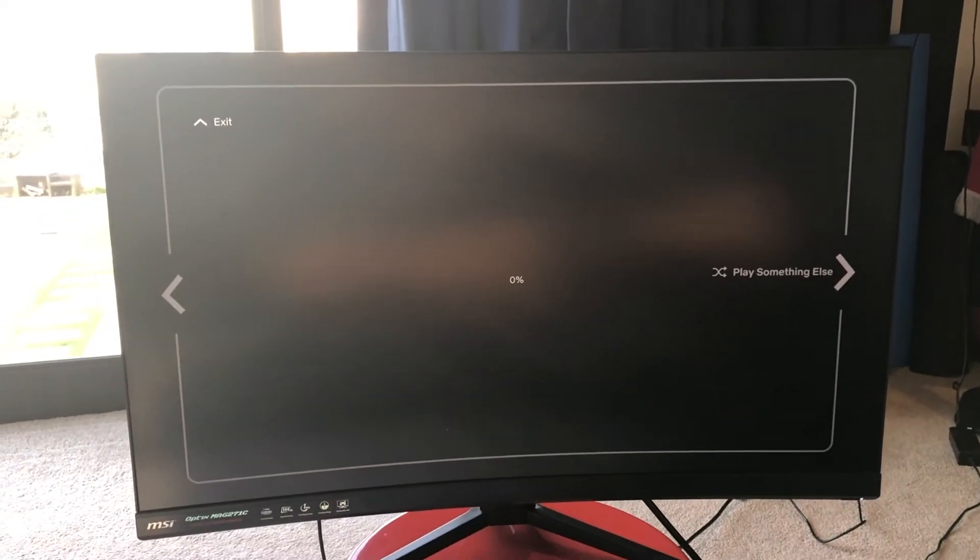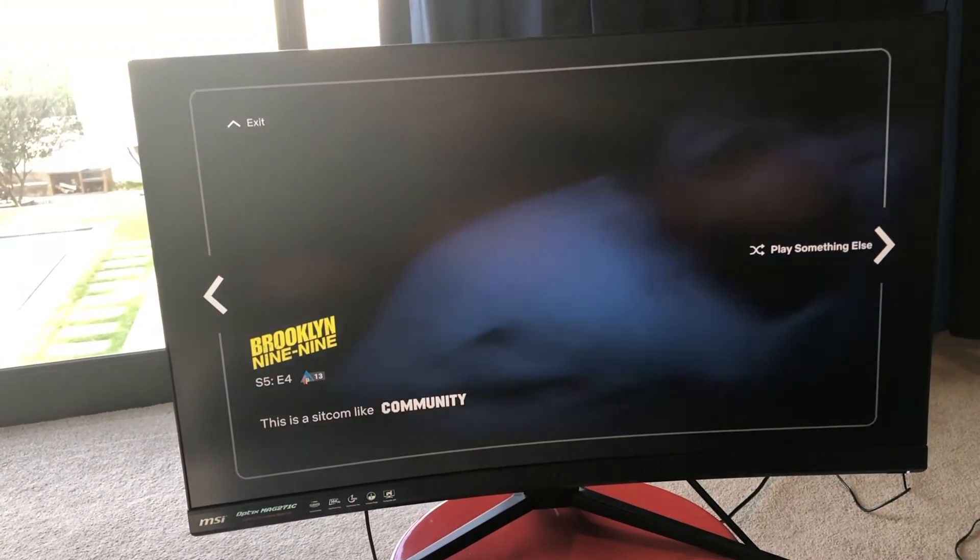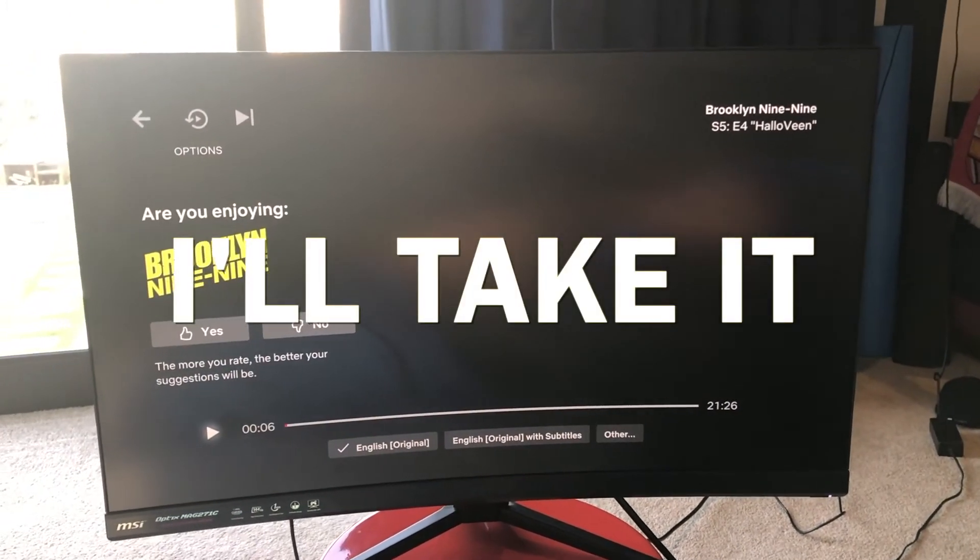So it's a little bit later and I actually ended up watching another two episodes of The Good Doctor — I got carried away. I'm really enjoying the series, so thank you Netflix for the suggestion. Now I'm going to play something else and find out what I get for supper. We are going to get Brooklyn Nine-Nine Season 5 Episode 4. I'll take it. I'm going to watch this episode now and hopefully I get something decent for supper.